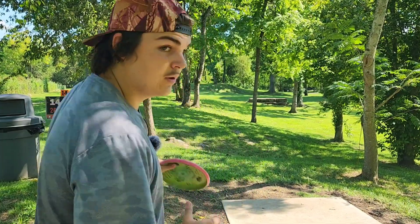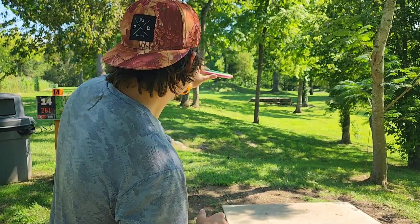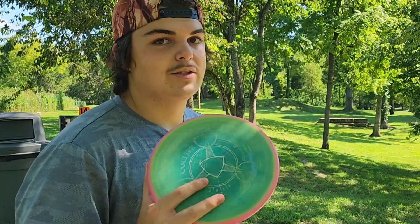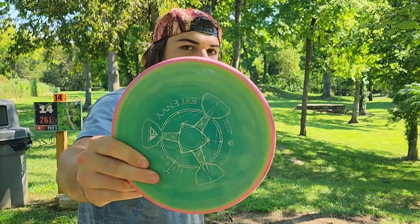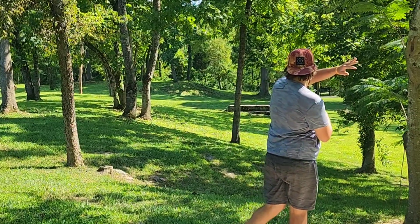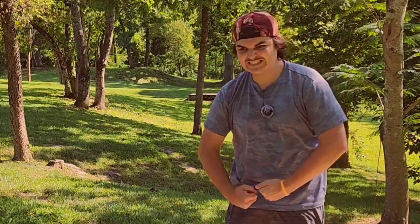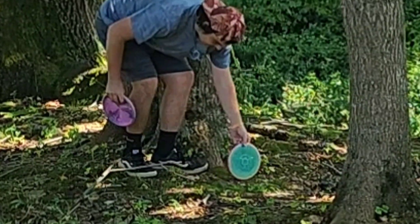Hole 14, 261 feet par 3. This is dead straight and the basket is just up on that mound. The shot is from my buddy Blake Lawson — envy. This is totally legal.